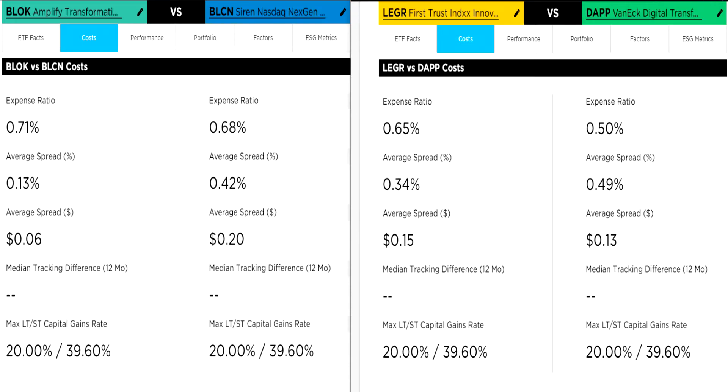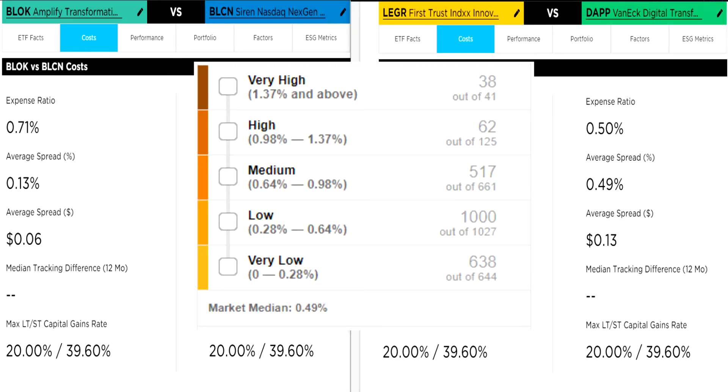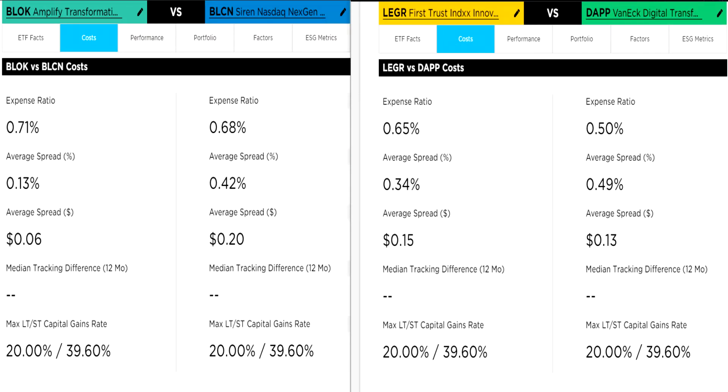Next, let's look at cost. A lot of these specialized blockchain ETFs have expensive expense ratios — that being the annual cost we pay for management. Block charges 0.71%, BLCN 0.68%, Ledger 0.65%, and DAP 0.50%. DAP wins on expense ratio, having one of the lowest for blockchain ETFs on the market. While 0.71% is not terrible for active management, these fees are high — particularly when compared to S&P 500 ETF issuers that charge 0.03% to 0.04% annually, which is basically nothing. Small differences in costs can add up to large differences over time — in a bear market when your portfolio goes down or sideways, fees can really eat into returns.